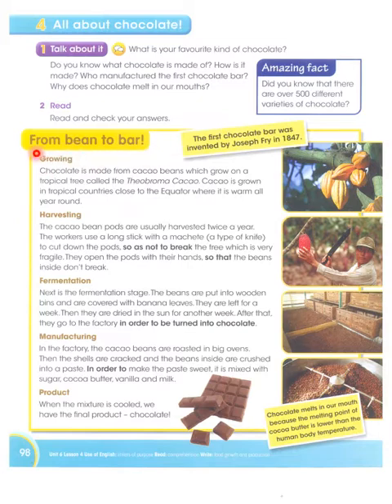From bean to bar — that means it's a journey. Chocolate is made from cocoa beans which grow on a tropical tree. Theobroma cocoa is grown in tropical countries close to the equator where it is warm all year round. So chocolate is grown in countries which are near to the equator and the weather is warm all year.